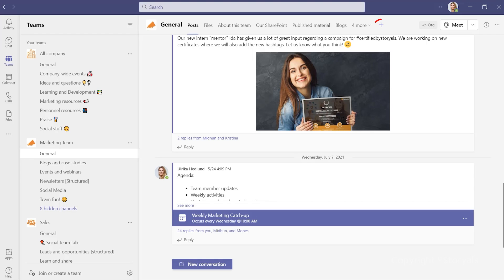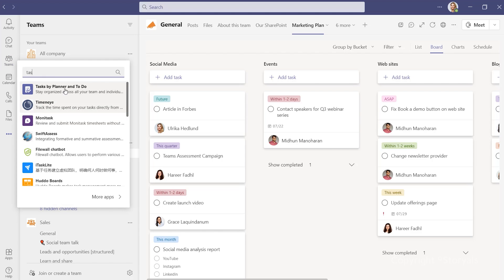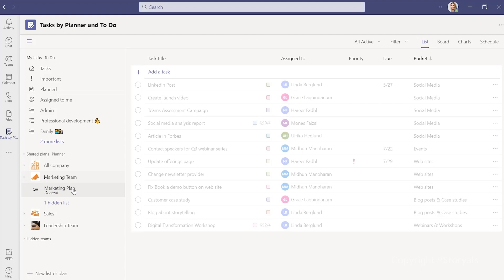If you're using Microsoft Teams, you can add the Tasks app to any tab — just add it and you can reach it directly from the channel. You can also add it as a tab in your left-hand navigation. Here you can see all your tasks in one place from the To-Do app as well as all the various plans in Planner.